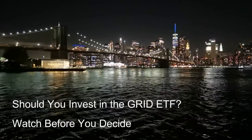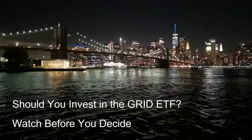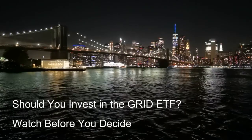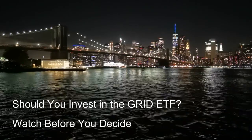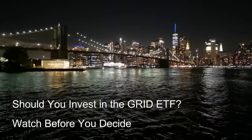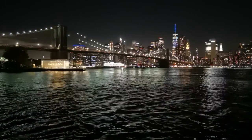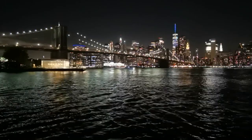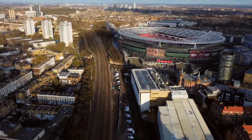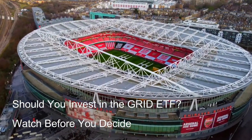Question 11: What are some alternative ways to invest in the smart grid sector? Beyond the Grid ETF, there are several alternative ways to invest in the smart grid sector, each offering different benefits and risks. One option is clean energy ETFs with smart grid exposure — many clean energy ETFs, while not solely focused on the smart grid, allocate a portion of their holdings to companies in this sector, offering broader diversification within the clean energy theme while still providing some exposure to smart grid technologies.